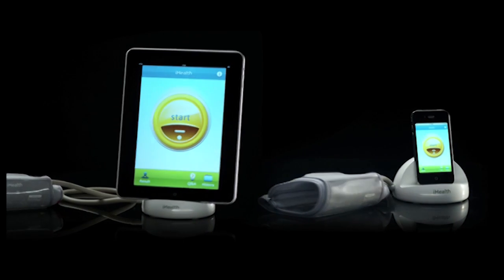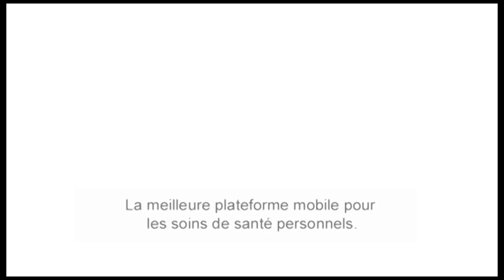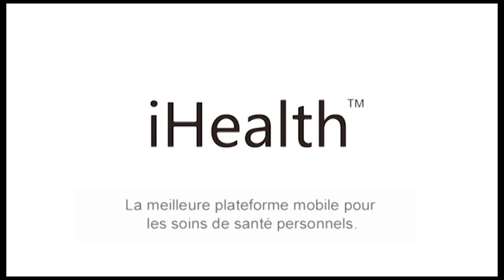Please visit us on our website at www.iHealth99.com. I-Health — the best mobile platform for personal health care.